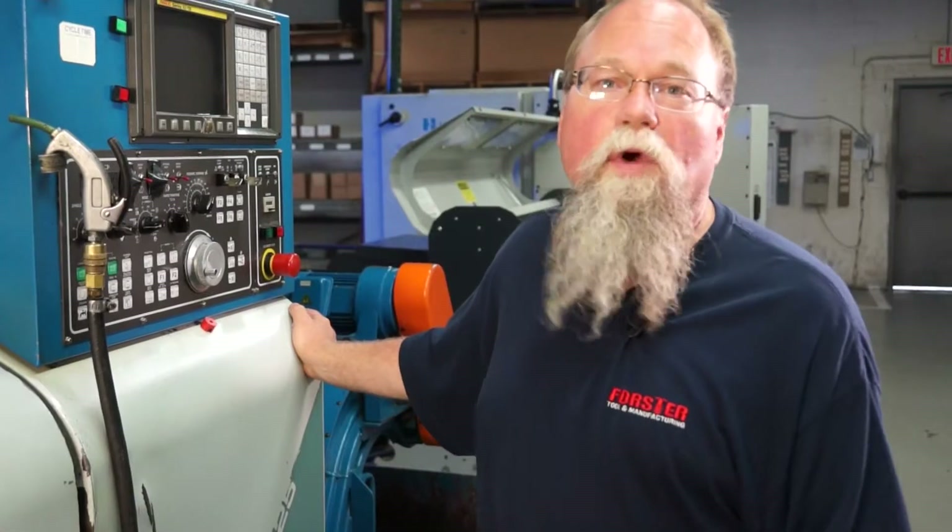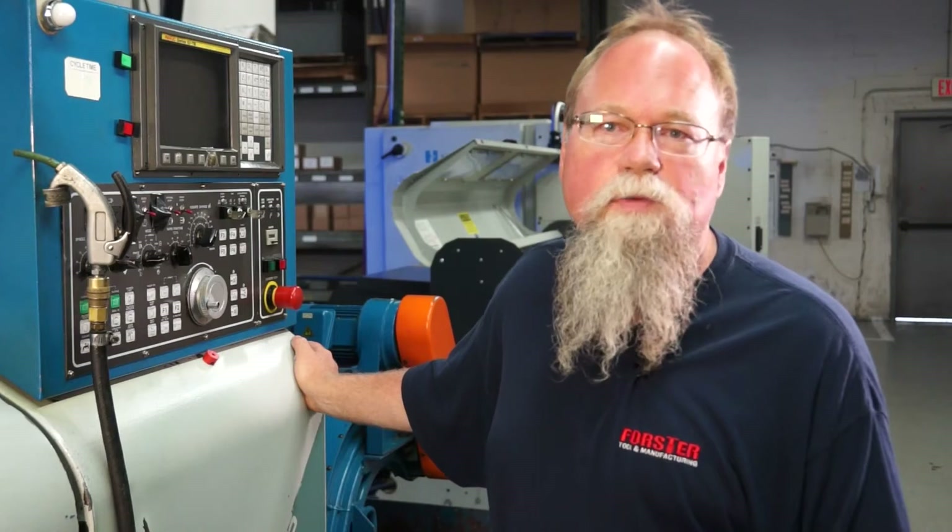I've been working here for 19 years. Power woman — because I've always run two machines for 20 years. I've been working here for 24 years and I'm not even the longest one here. I've been here 35 years this year.